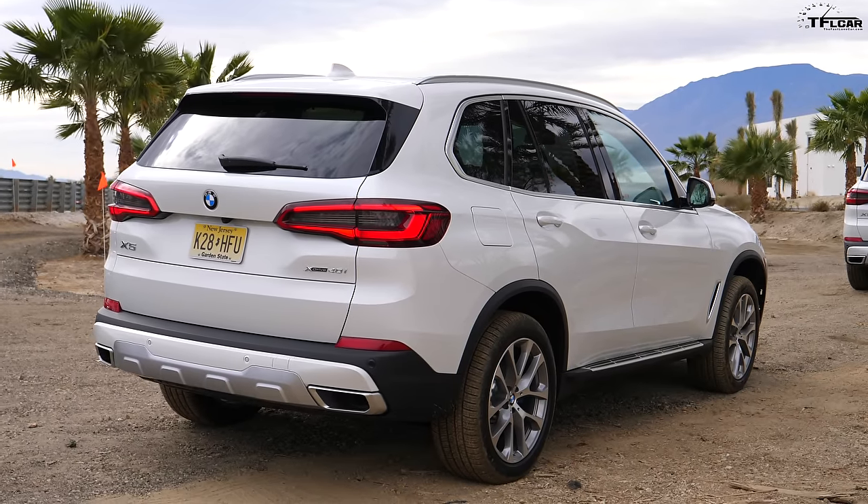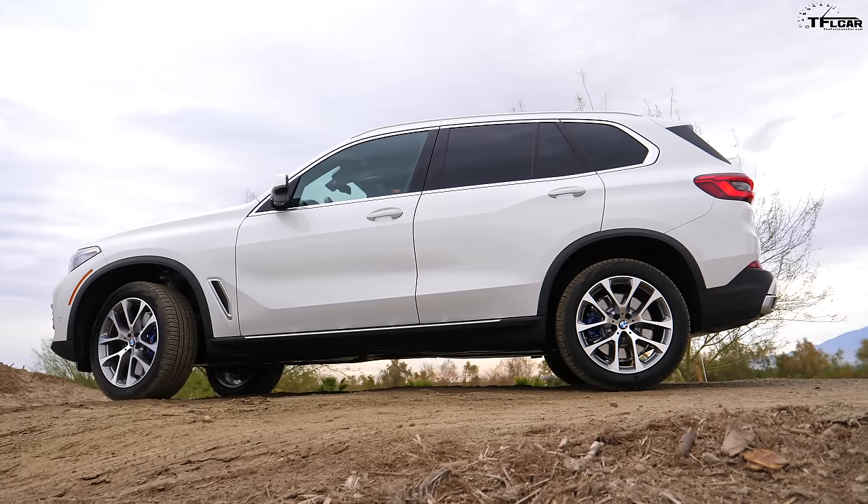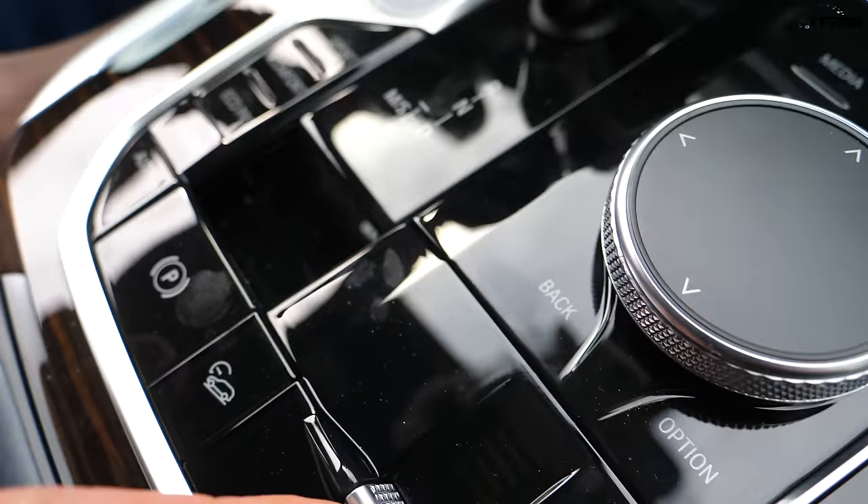Next test is approach and departure angles. There are three numbers that determine how good a vehicle is off-road: the approach angle, the departure angle, and the break-over angle — in other words, how big a barrier you can pull up to and cross without hitting. The BMW luckily has air suspension, which means I can raise and lower the vehicle. Right now it's in its lowest setting, which is pretty miserable for off-roading, but with a flick of a switch I can raise it up and get a much better approach and departure angle.